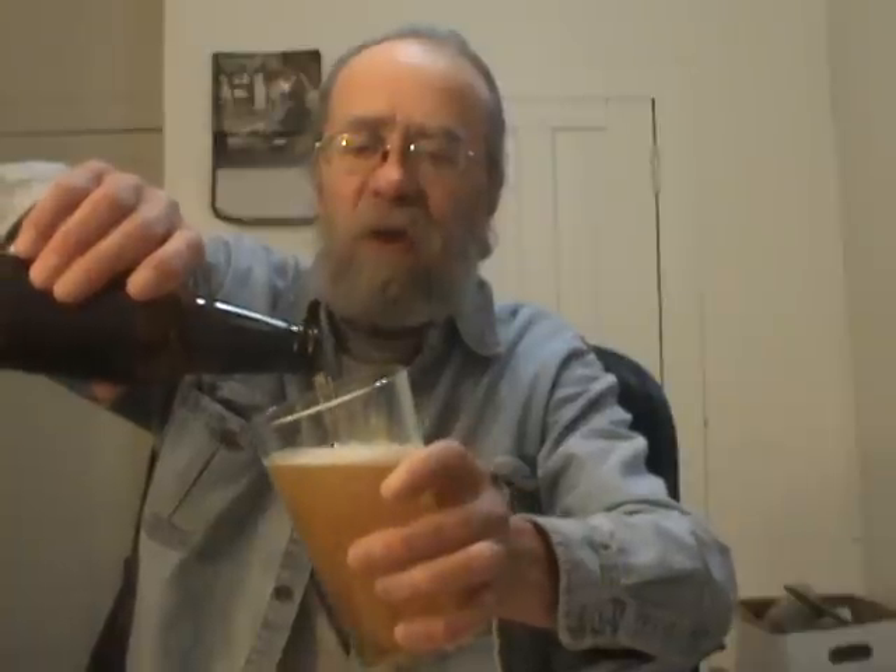Let me get it in my Founders glass here, sent to me by Tony in my very first beer trade. Hope you have a good holiday with your family, Tony, and hope your work slows down so you can start doing some more reviews.